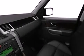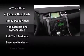Audio features include a CD player with MP3 capability, rear-mounted audio controls, steering wheel-mounted audio controls, and 14 speakers, yielding maximum audio versatility.